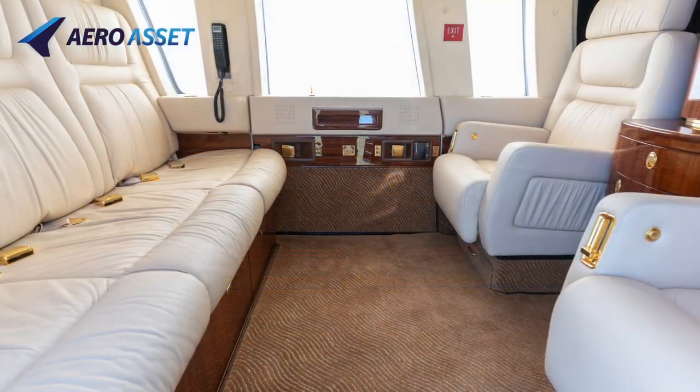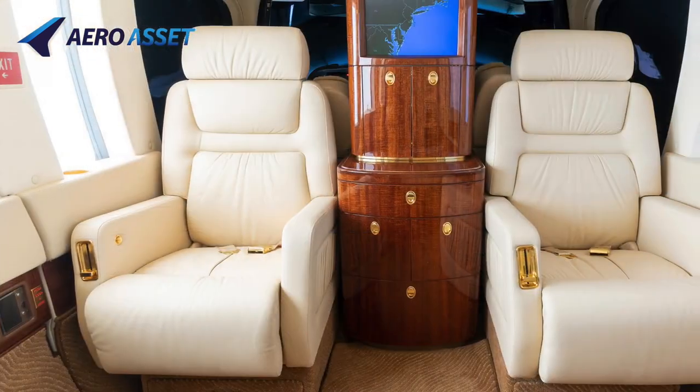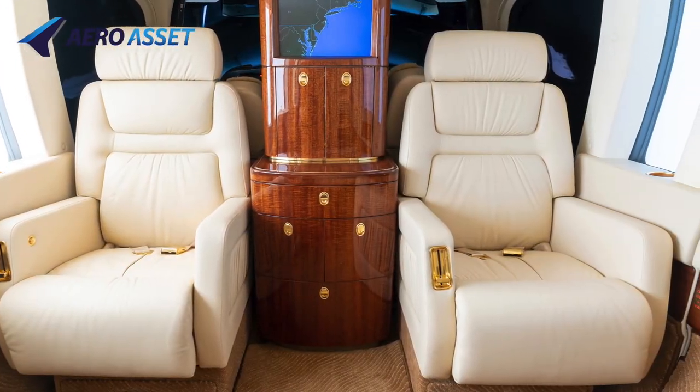The cabin offers a bespoke 6-place executive interior with a 4-place forward-facing divan and 2 aft-facing reclined cabin chairs.